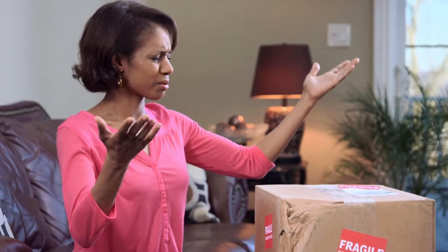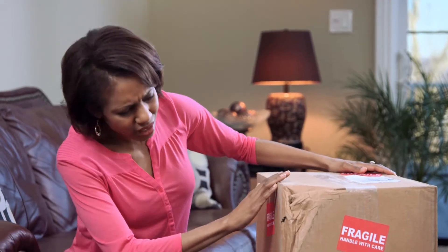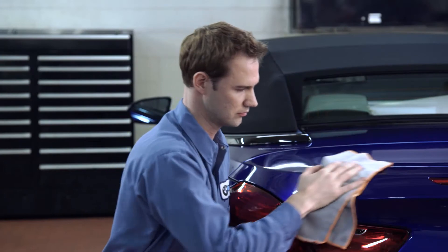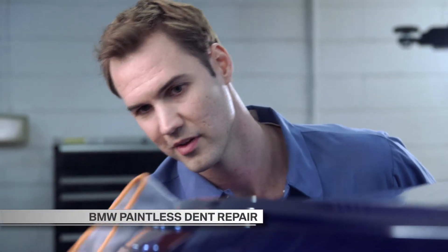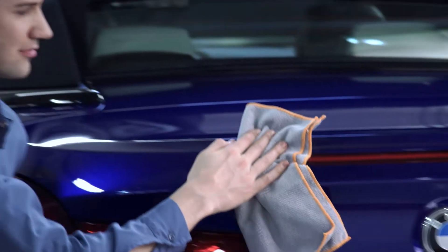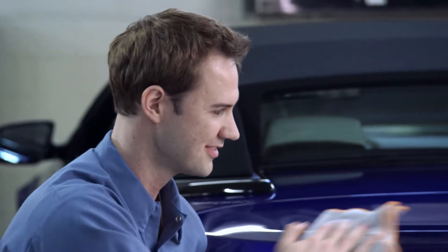Sometimes life surprises you with things that unexpectedly go wrong. And you can't undo most of them, unless you have BMW paintless dent repair. Paintless dent repair permanently removes door dings and minor dents without harming the factory finish. With no deductible and unlimited claims, you're protected from the inevitable hazards that life throws your way.